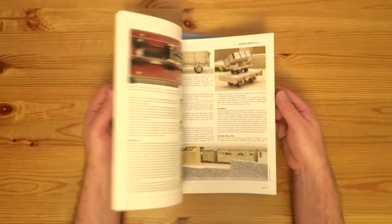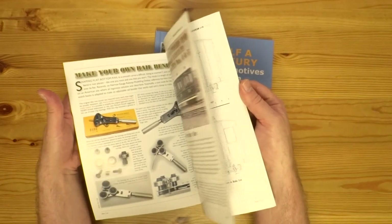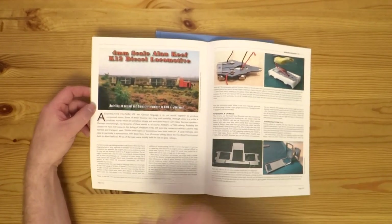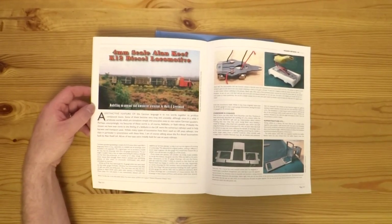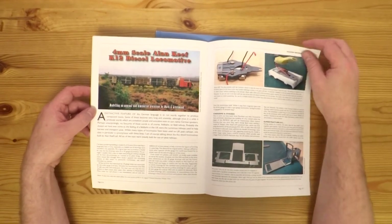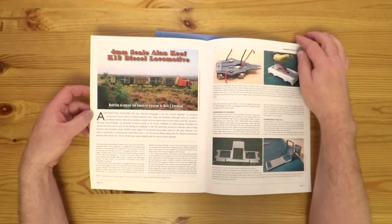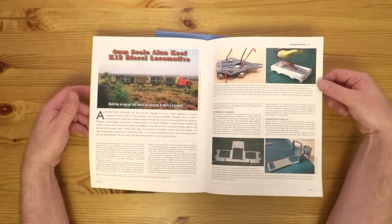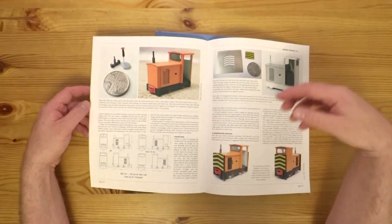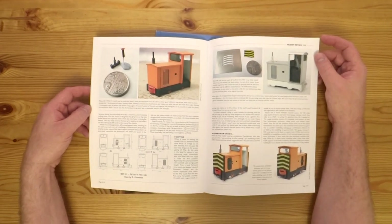And I wrote about it in Narrow Gauge and Industrial Railway Modelling Review. So if we open this up, there's lots of nice modelling by lots of different people, but if we flick through, we'll find somewhere in here the article I wrote about my model of a K-12 diesel, specifically AK-6, which there's a prototype photo of it here on a peat bog. So I wrote this lovely article showing how I designed the model, et cetera.